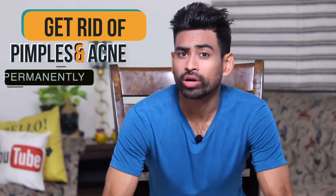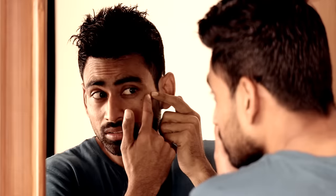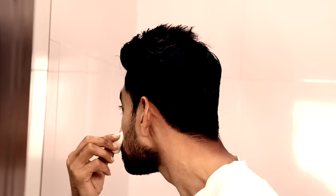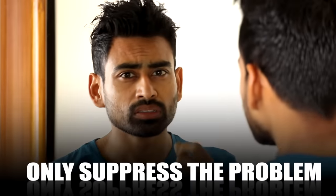This is one of the most requested videos about a well-structured routine to get rid of pimples and acne once and for all. Acne is not an easy problem to crack. You might have tried numerous creams, home remedies and maybe even antibiotics, but nothing seems to work. This is because they don't heal, only suppress the problem.